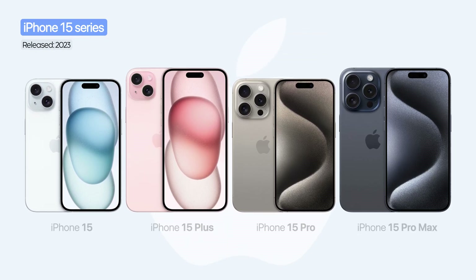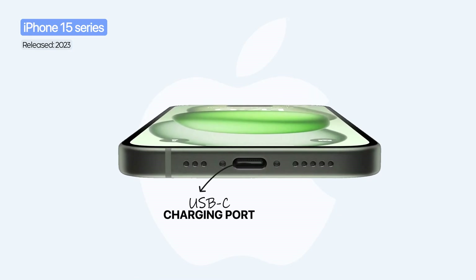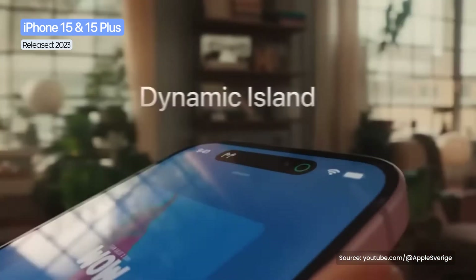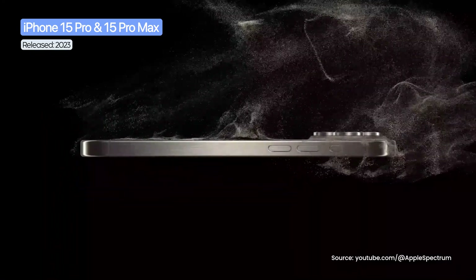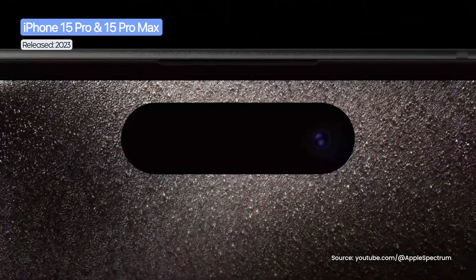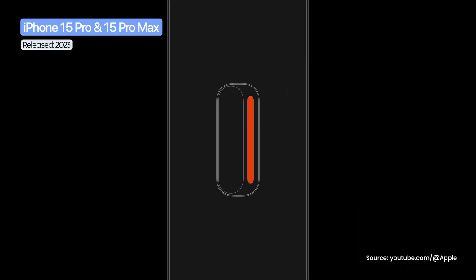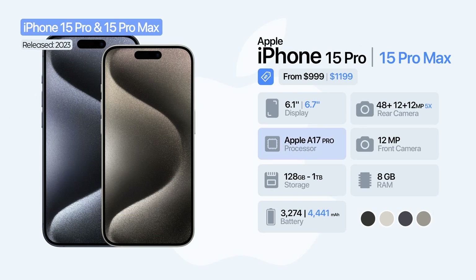In 2023, Apple launched the iPhone 15 series, marking an important shift. All models switched to USB-C, replacing Lightning after 11 years of use. The iPhone 15 and 15 Plus finally received the Dynamic Island, a 48-megapixel main sensor with 2x zoom via crop, and the A16 Bionic chip. The iPhone 15 Pro and 15 Pro Max came with major upgrades: titanium frames and thinner bezels. The Pro models also replaced the classic mute switch with a customizable action button. Inside, they were powered by the new A17 Pro processor and 8 GB of RAM.